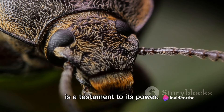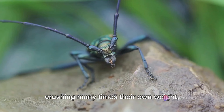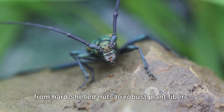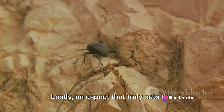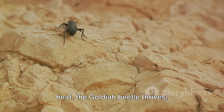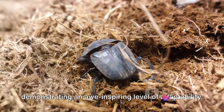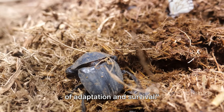But the marvel doesn't stop here. The strength of the Goldia beetle's jaws is a testament to its power. These formidable tools, capable of crushing many times their own weight, equip the beetle to tackle a diverse diet, from hard-shelled nuts to robust plant fibers. Lastly, an aspect that truly sets the Goldia beetle apart is its ability to withstand extreme temperatures and harsh environments — from the freezing cold to the scorching heat, the Goldia beetle thrives, demonstrating an awe-inspiring level of adaptability.